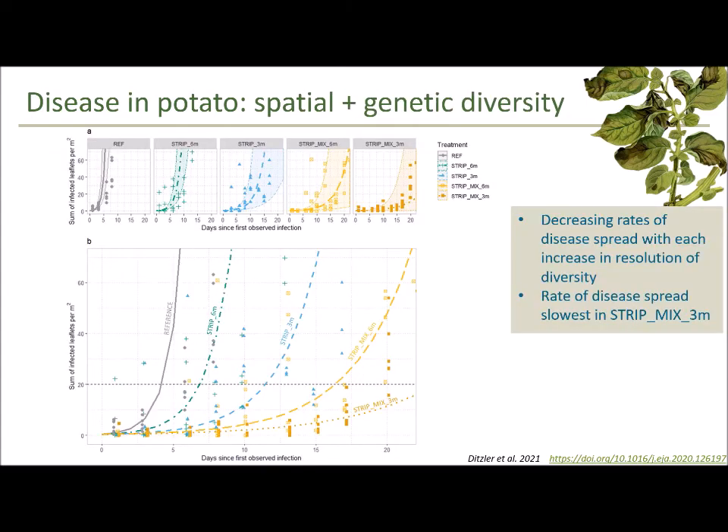We then looked at the effect of adding genetic diversity within the spatially diverse strip arrangement by introducing different varieties of potato into the strip, and examined the rate of disease spread over the season within different treatment plots. The large figure shows days since first observed infection on the x-axis and sum of infected leaflets per meter squared on the y-axis. Moving from left to right: large-scale monoculture references in gray, mixed strip plots on the far right. The rate of disease spread in mixed strips is slower than in the reference and in regular strips — evidence that there is added value to increasing diversity within an already diverse spatial arrangement.